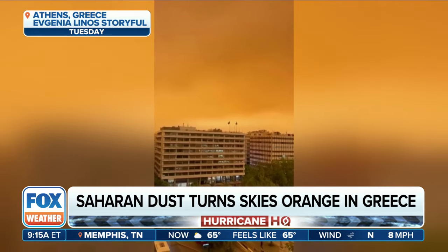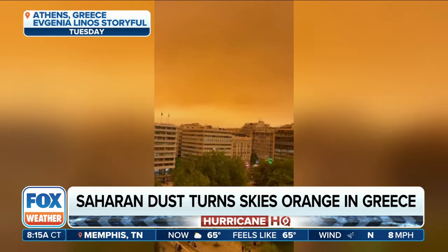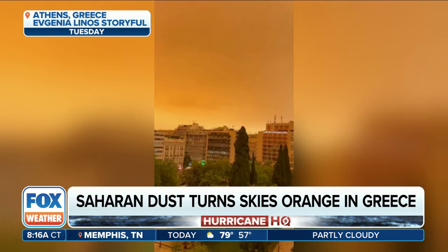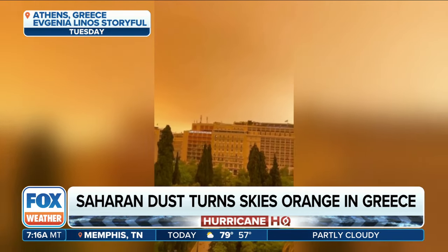It was on just the 23rd of April, so it was yesterday. It was captured in front of Greece's Parliament Building, and the dust — when you get the right winds, in this case more so out of the south — you get a thicker plume.